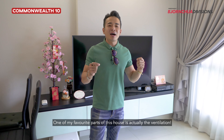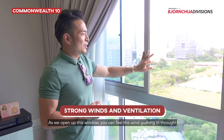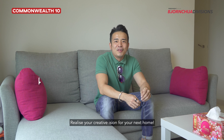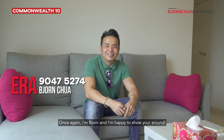One of my favourite parts of this house you should come and see with me is actually the ventilation. As we open up this window, you can almost feel the wind gushing in through — can you actually hear it from my mic? Realize your creative vision for your next dream home. Once again, I'm Bjorn and I'm happy to show you around. See you next time, bye!